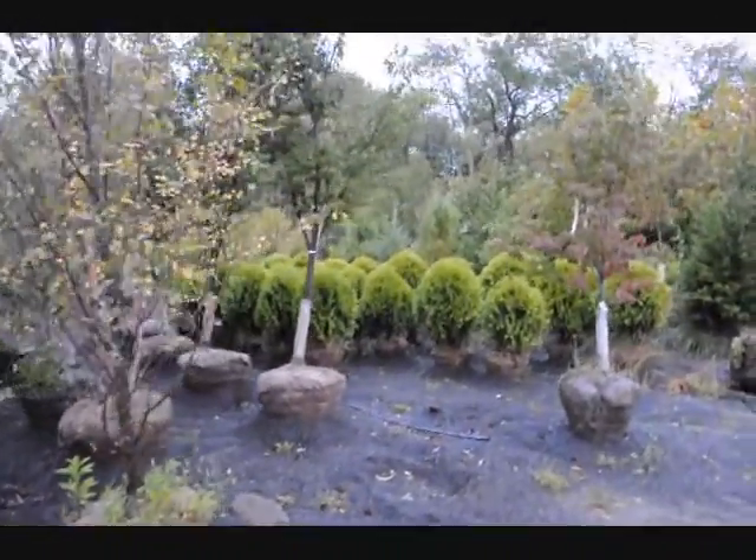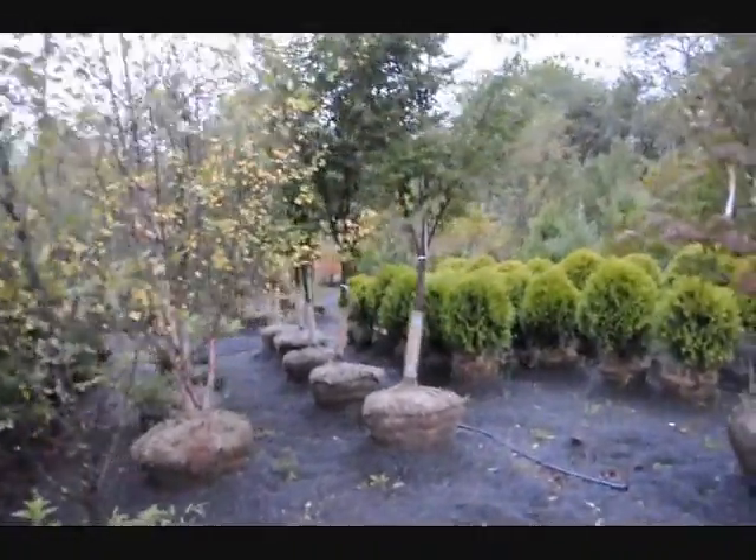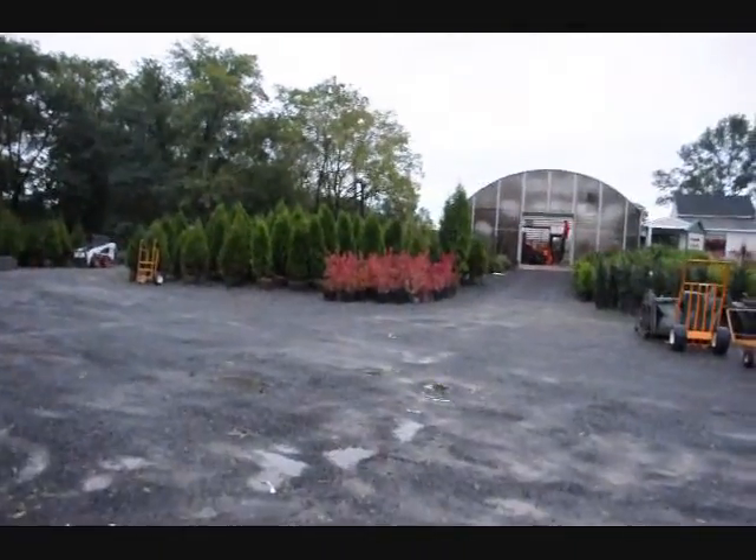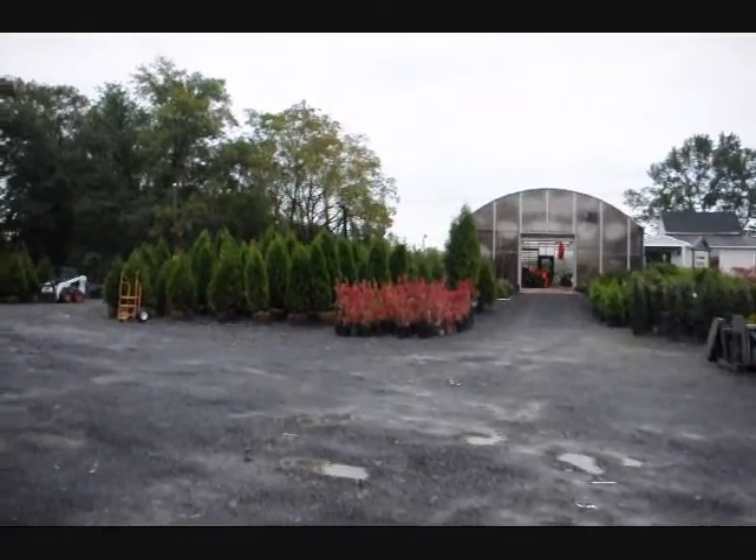We have some large globe arborvitae down in there. This is Zelkova. And over here we have these red bushes — those are the European cranberry.